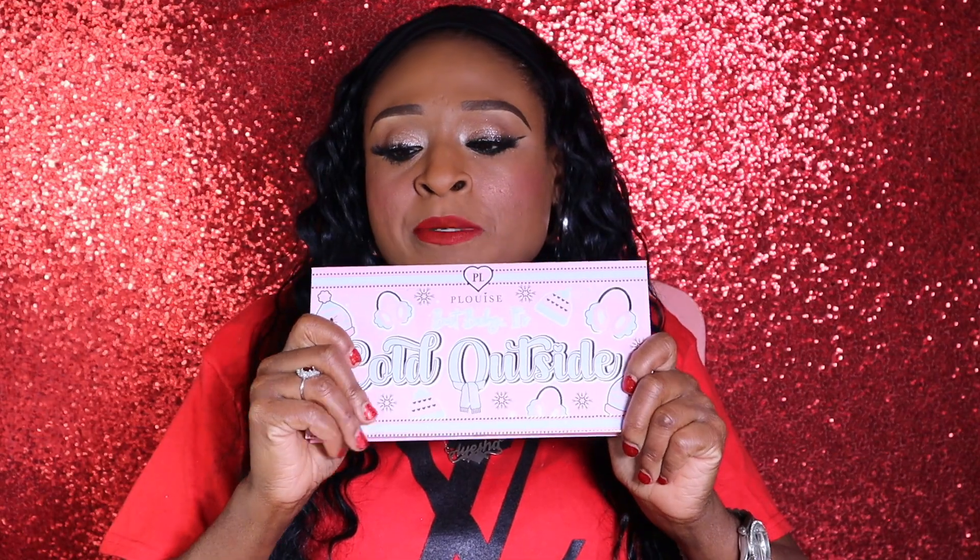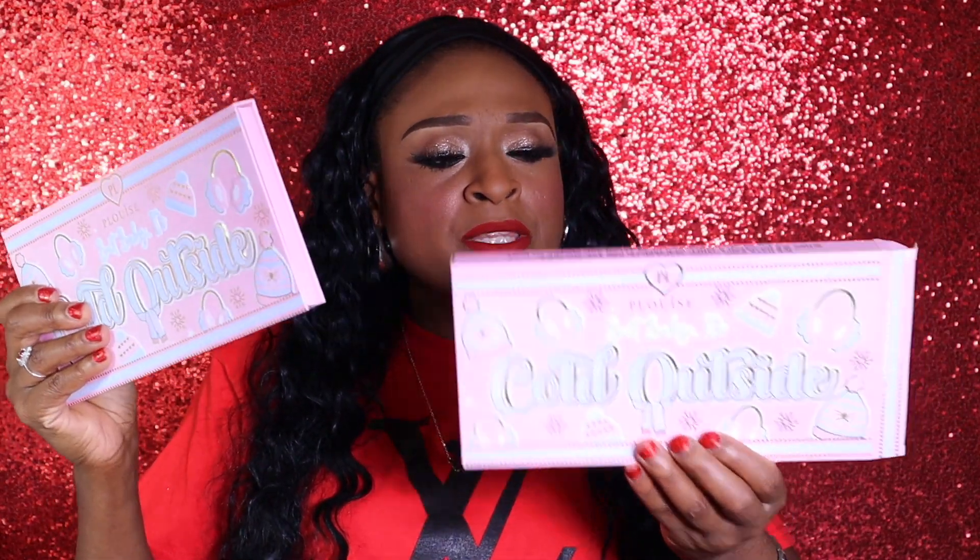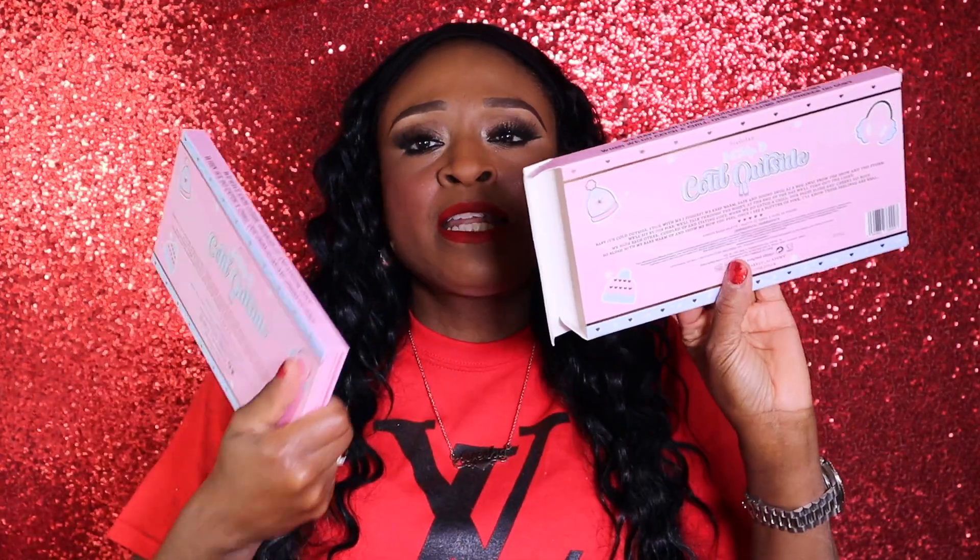I'm so upset I didn't jump on the bandwagon earlier and start their subscription boxes because they're such a great deal. The boxes are always the same concept — it's like a box in a box, and the front and back are usually the same exact thing.